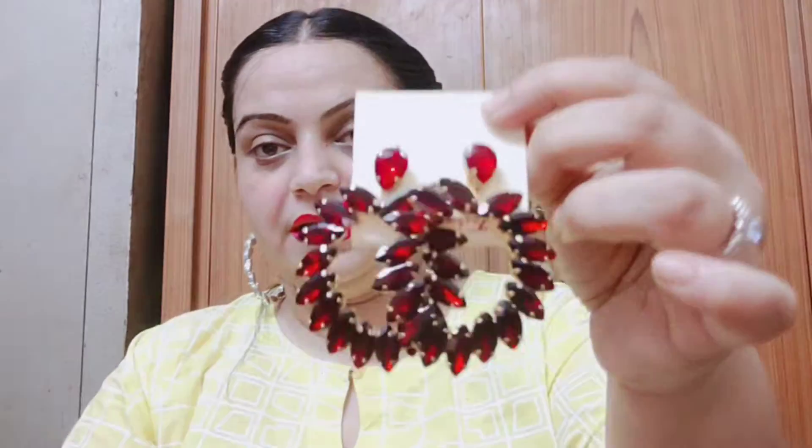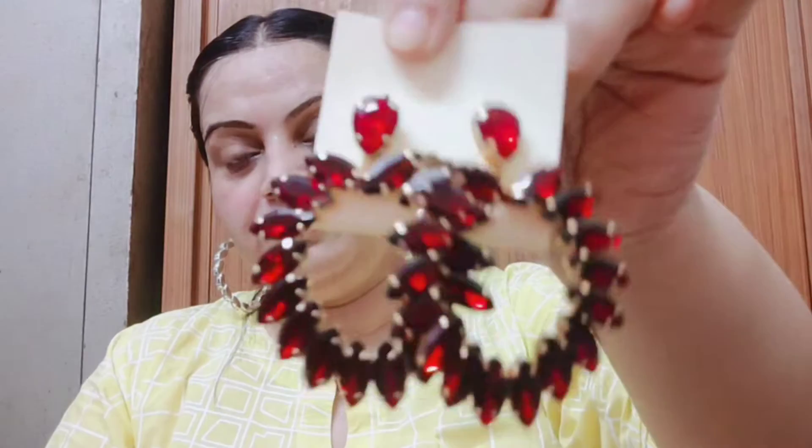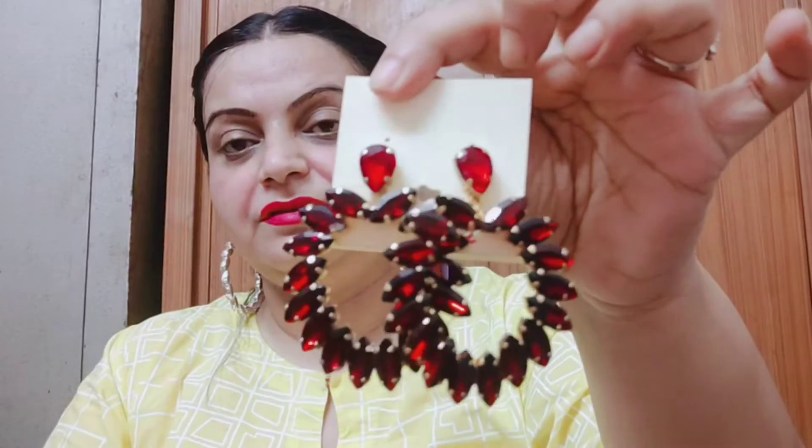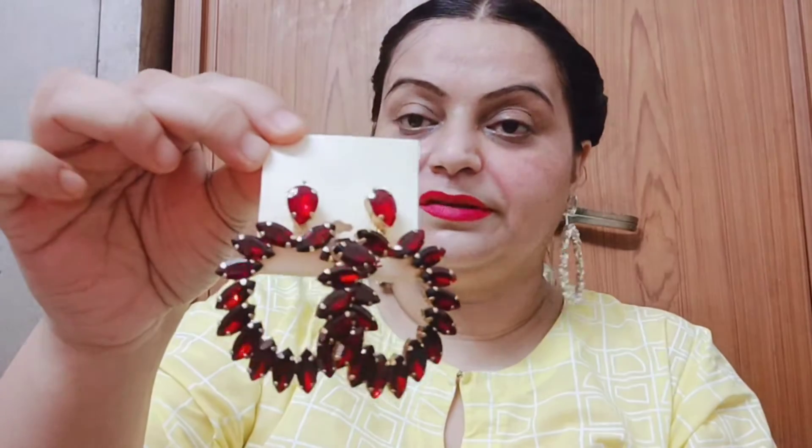First of all, this is a maroon colour earring. This is a very beautiful earring. You can see it with silver. It is very beautiful. I bought it from all markets. This is a very beautiful earring, it is a maroon colour. You can definitely wear it in a party function. This is a very beautiful look. It was 350 rupees. I bought this from Kalkaji from a shop. This is 350 rupees.